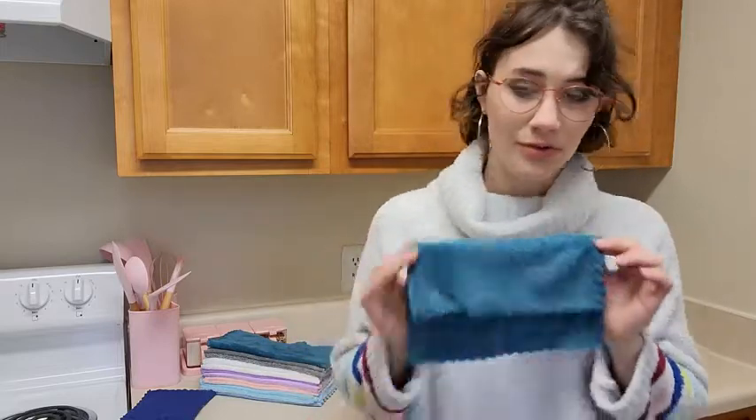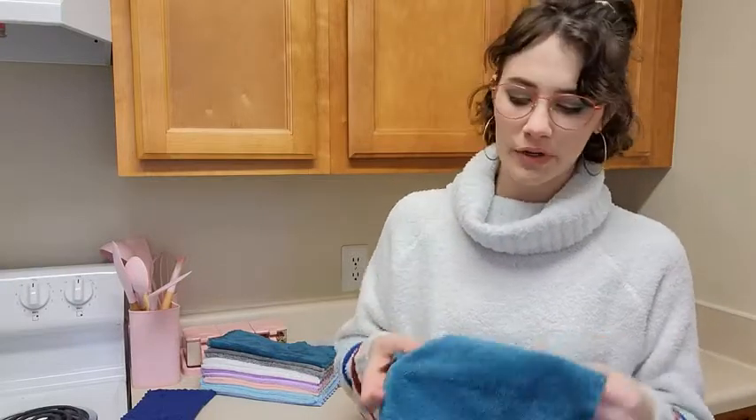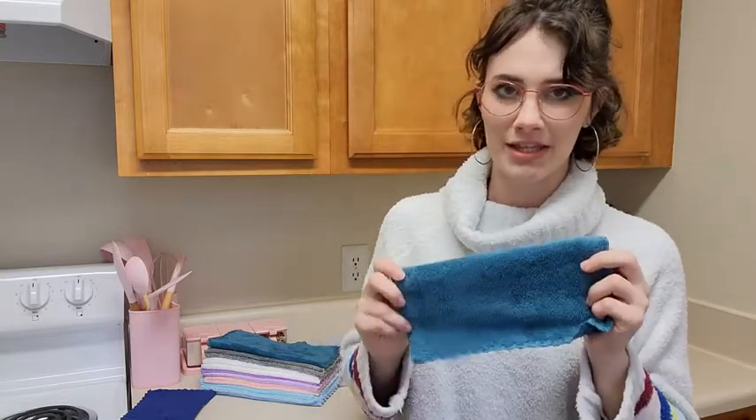They hold a lot of water, which is perfect for cleaning up spills. I also love the ease of just throwing these into the washer with the rest of your laundry and you're good to go. And of course, when using reusable towels, you can cut back on the cost of paper towels and your footprint on the environment.